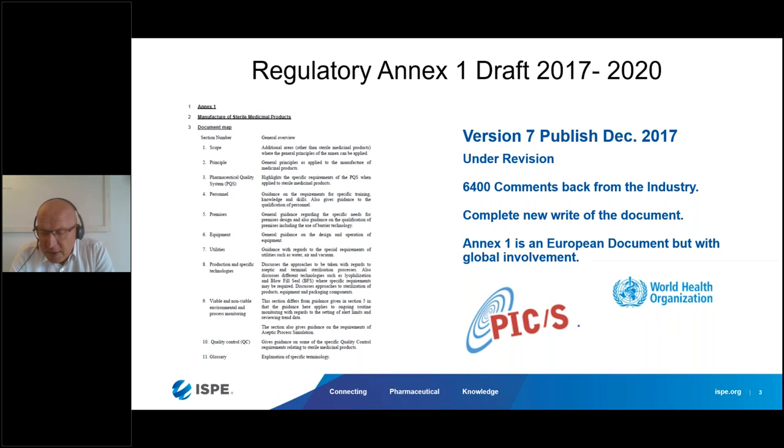Annex 1 is a document that everybody globally is quite interested in, because it's the first regulatory publication of a guideline for aseptic processing in more than 10 years. The first draft was published in December 2017 — just before Christmas on the 20th — for everybody to comment. They received around 6,400 comments back from the industry all over the world. It was a completely new write of the document.